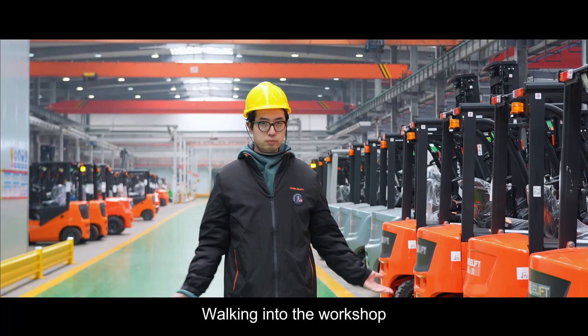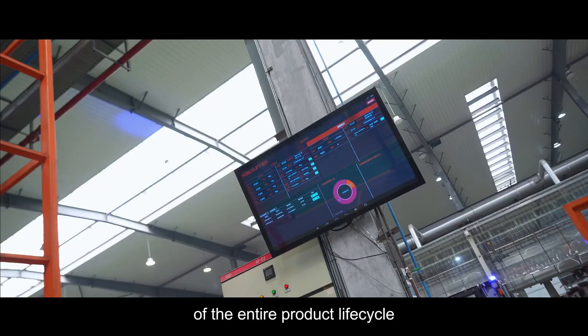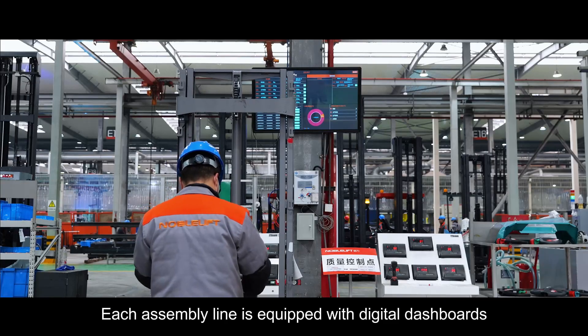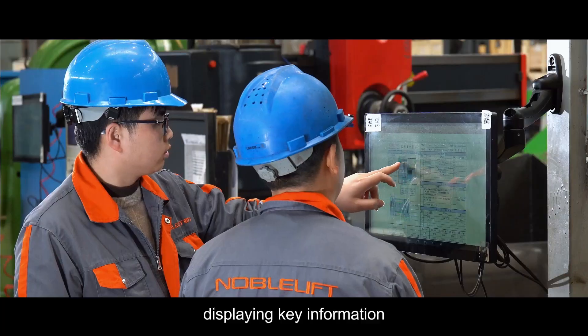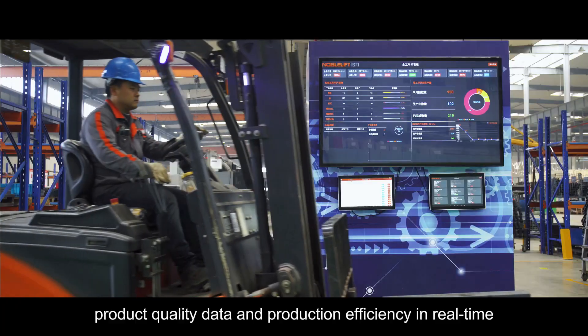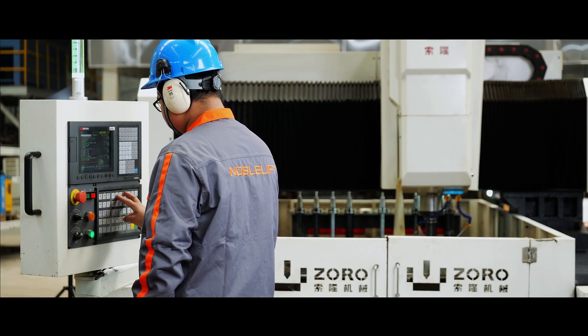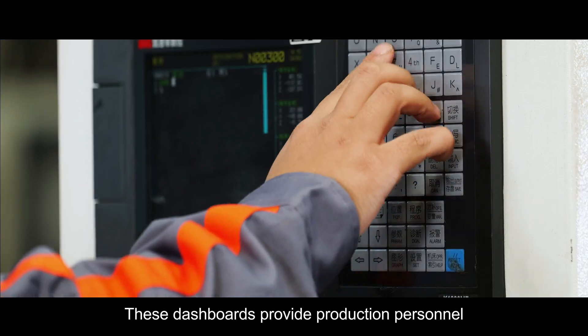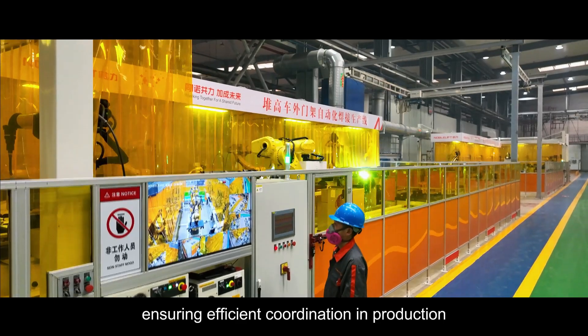Walking through the workshop, you can see a real-time presentation of the entire product lifecycle. Each assembly line is equipped with digital dashboards acting as the eyes of the workshop, displaying key information such as the operational status of the production line, product quality data, and production efficiency in real-time. This dashboard provides production personnel with intuitive data, ensuring efficient coordination in production.